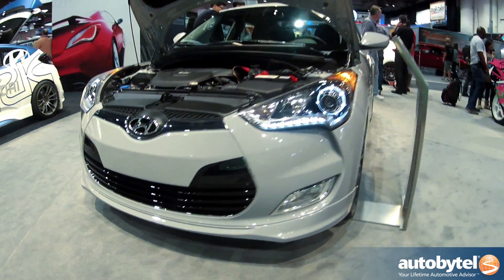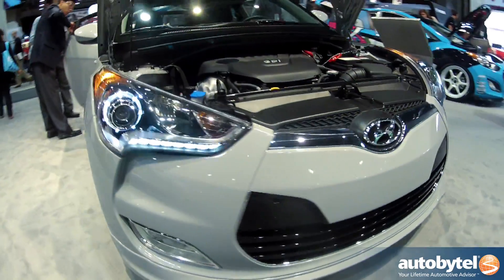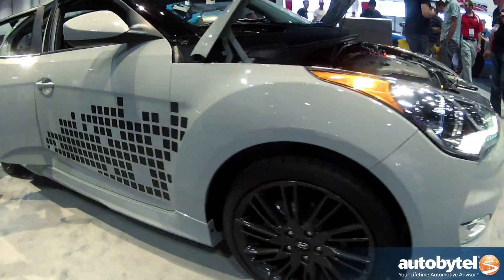My name is Michael Evanoff with Hyundai Motor America. I'm the product manager for Veloster, Accent, and Elantra family. Behind us what we have here is the Veloster Remix Edition, something we just debuted here at SEMA.